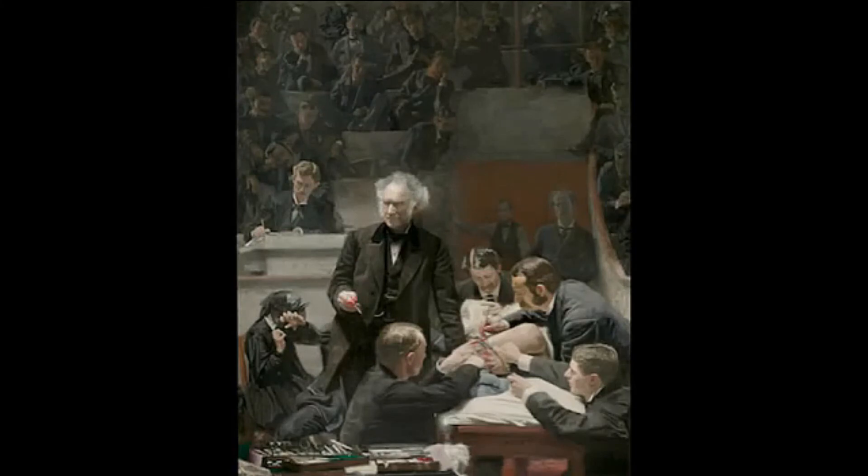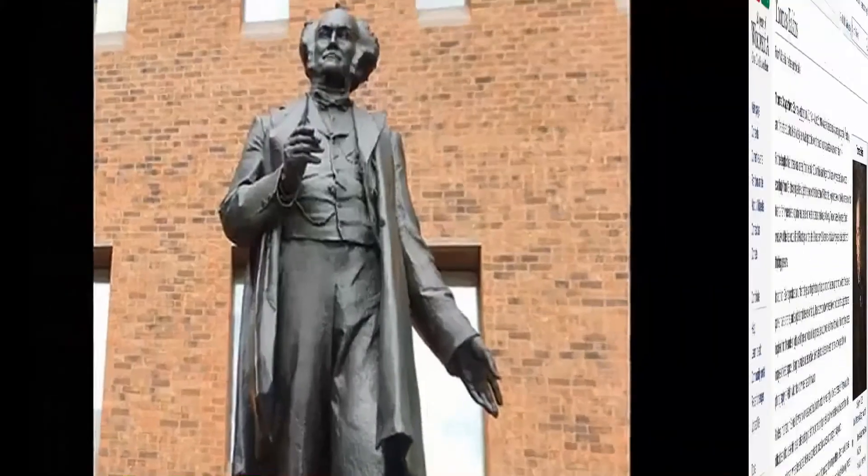Eakins is well known for painting The Gross Clinic, which is now considered his masterpiece. Painted in 1875, The Gross Clinic depicts a surgical demonstration by the renowned surgeon Dr. Samuel Gross.